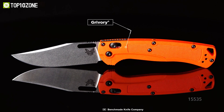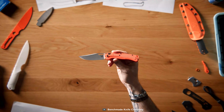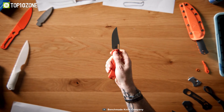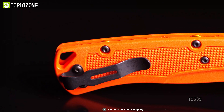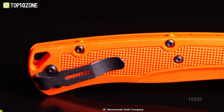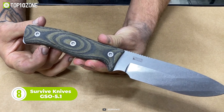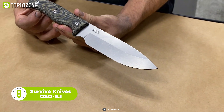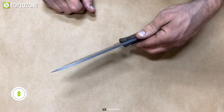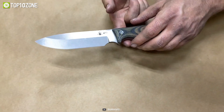Up next we have the Benchmade 15535 Tag-It-Out. This is a relatively big knife, yet it's pretty lightweight. The blade is made of CPM 154 stainless steel, providing better wear and corrosion resistance while offering toughness. The orange Grivory handle scales make it visible in the dark in case it gets lost. The strategic texture on the handle provides a better grip while holding the knife. Additionally, it features a thumb hole opener and a deep carry clip for convenient carrying.